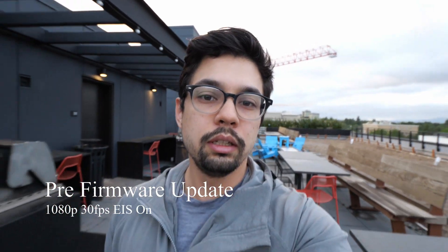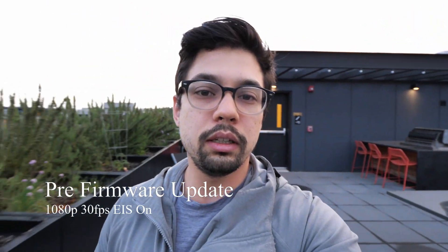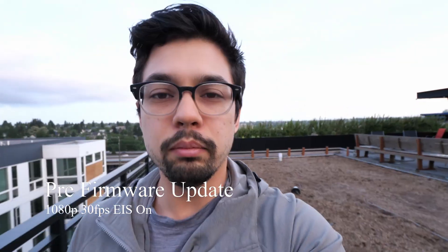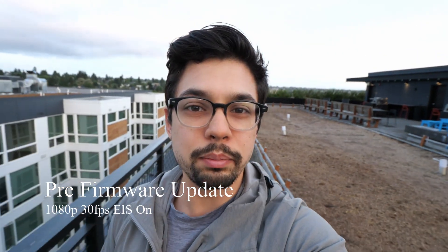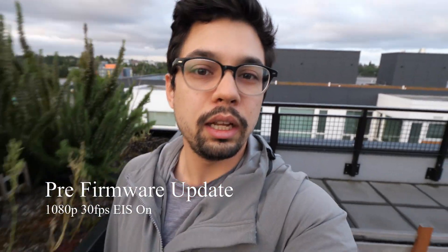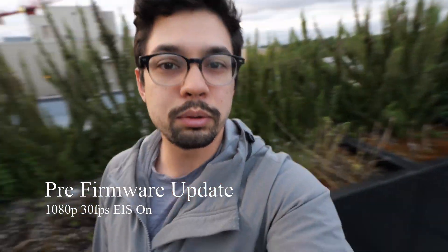Here I am out on my rooftop just walking around. Sometimes when walking like this the background gets kind of weird and jello-y every time you take a step. This is in 1080p with optical image stabilization on and electronic image stabilization on — this is pre-firmware update.